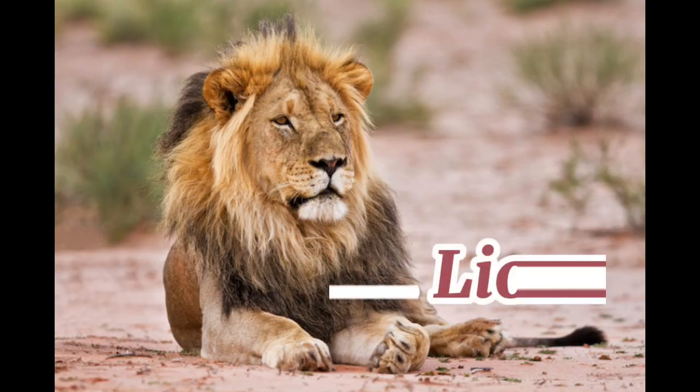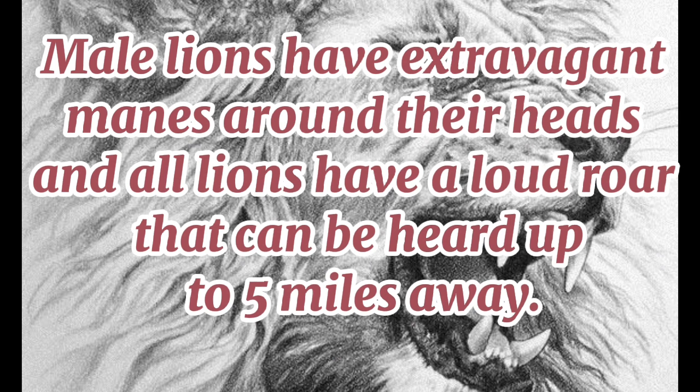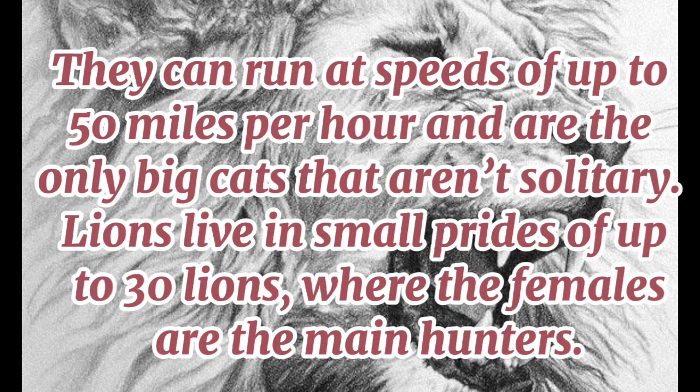2. Lion. These notorious felines roam the savannas, woodlands, semi-deserts, grasslands, and open plains of sub-Saharan Africa. Male lions have extravagant manes around their heads, and all lions have a loud roar that can be heard up to 5 miles away. They can run at speeds of up to 50 miles per hour and are the only big cats that aren't solitary. Lions live in small prides of up to 30 lions, where the females are the main hunters.